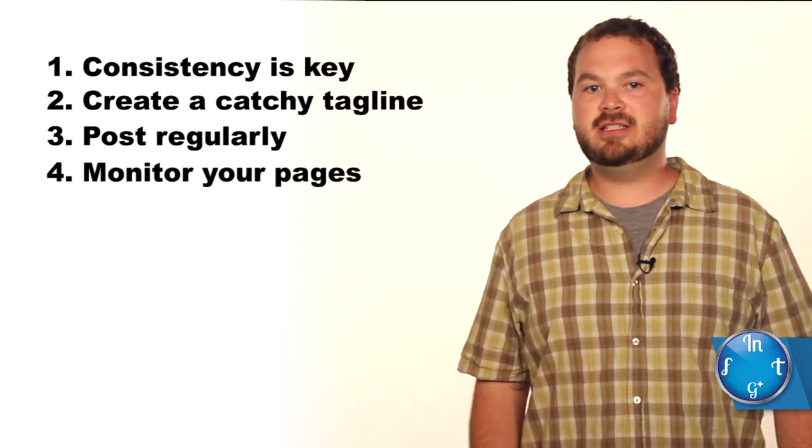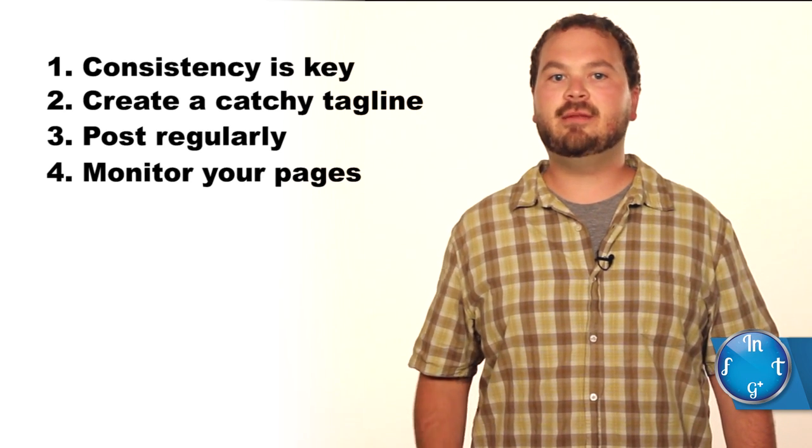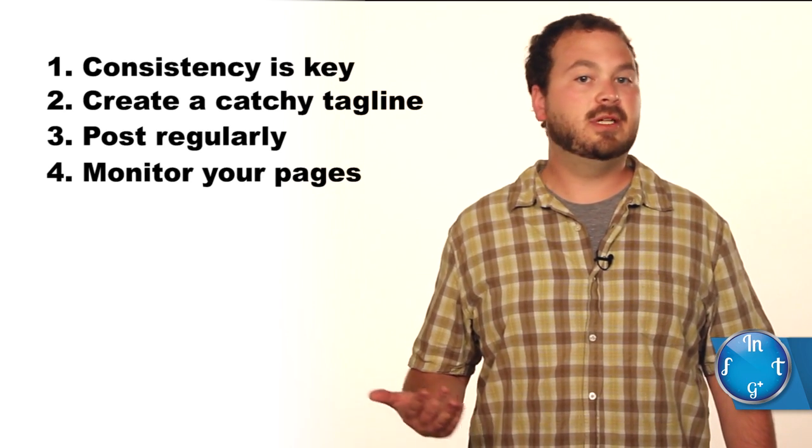Number four, monitor your pages for reviews and mentions. It's good to respond to customer reviews and mentions within 24 hours, but the sooner the better.